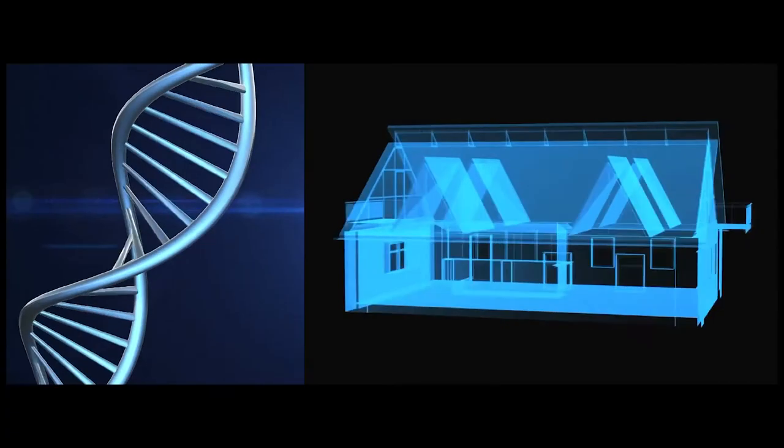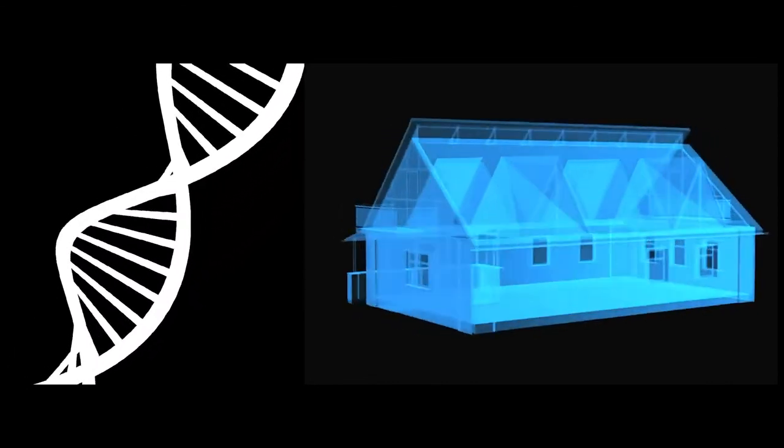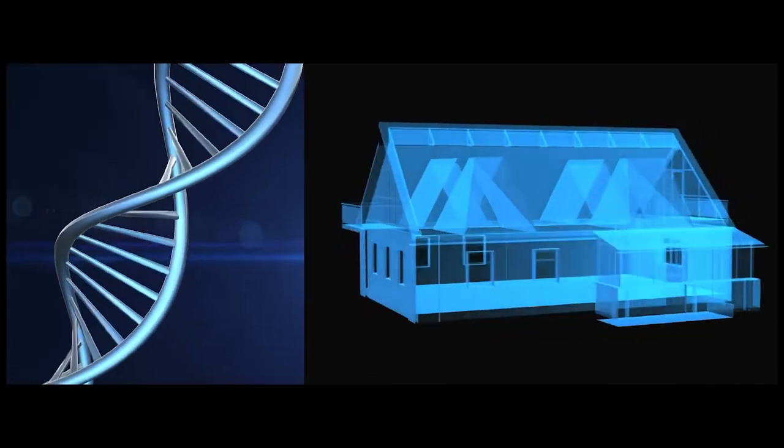Imagine the human genome as a large house made of 30,000 different parts. These parts are of different shapes and different sizes. They include the bricks, the beams, the wires, and so on.